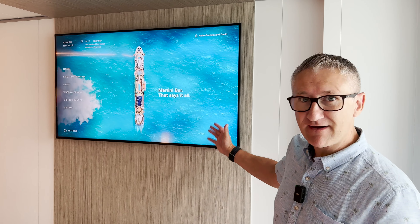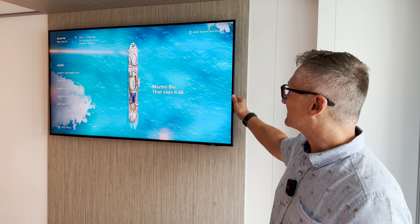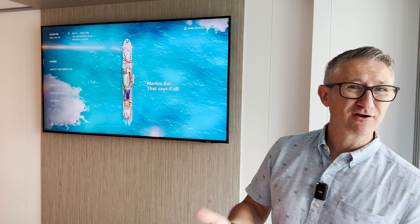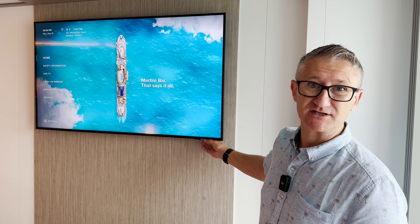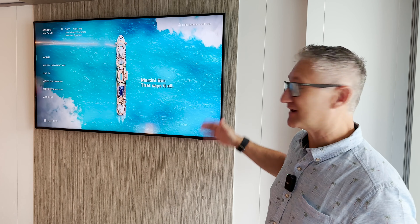And then opposite the bed you've got a very nice TV. It's fixed to the wall, it doesn't move, and lots of people do ask me — you cannot access the ports, the HDMI sockets and things like that — but it's a lovely TV.